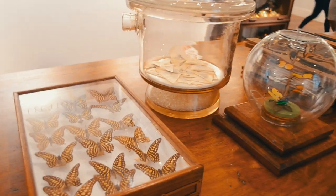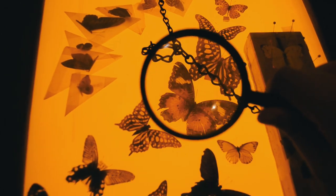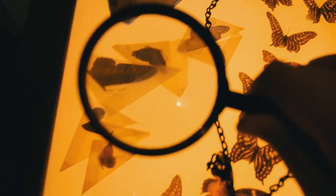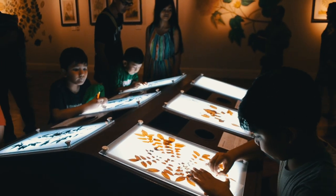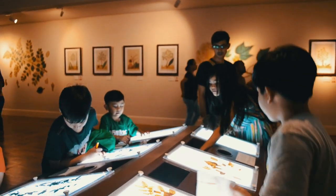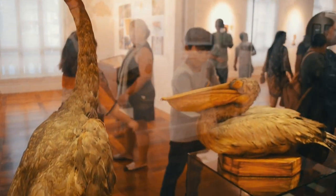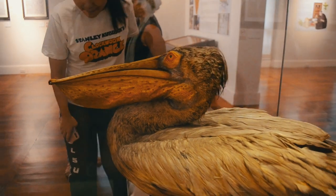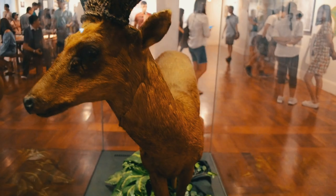Most exhibits are for viewing only, but some including this butterfly display are interactive and perfect for kids and adults of all ages. Fun fact about me — my great-grandfather was a taxidermist, or a professional animal stuffer in layman's terms. Hence my fascination for all the animal displays.